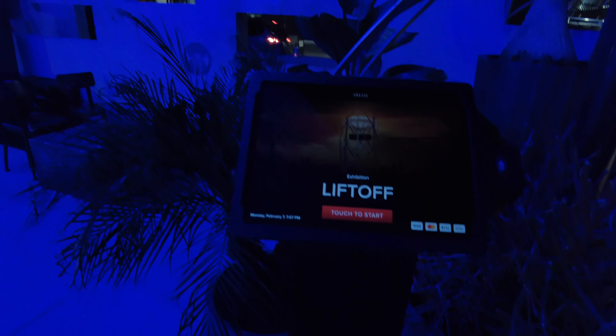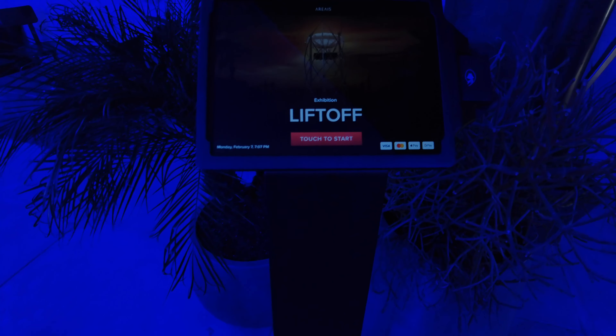If you didn't purchase tickets in advance, no problem. You can purchase tickets right here at this kiosk.